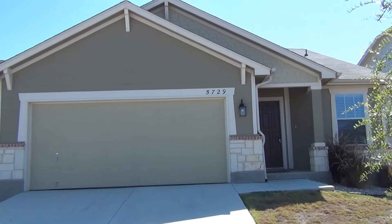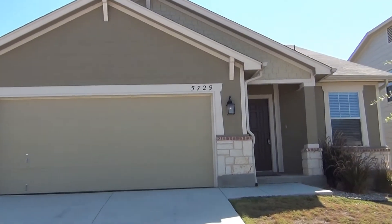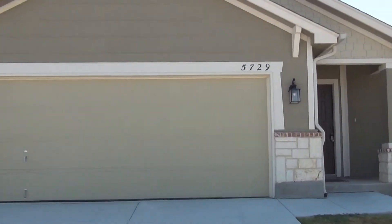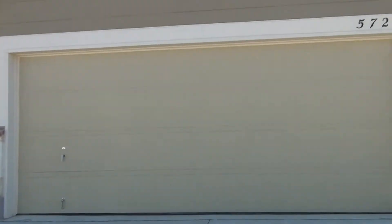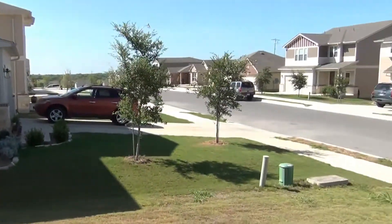Hello, this is Brad Larson giving you a video walkthrough of the home at 5729 Max Fly here in the Cibolo-Schertz area. I'm going to give you a quick walkthrough of this home, kind of let you take a look at it. Nice one-story floor plan, very quiet subdivision.